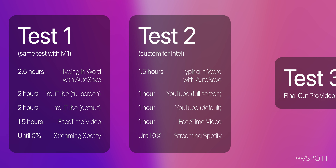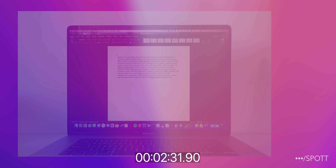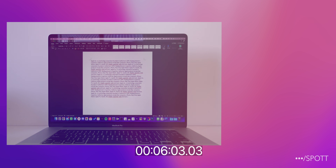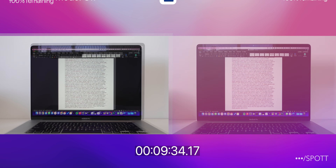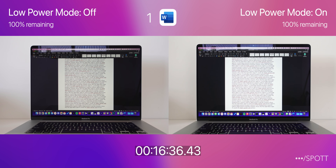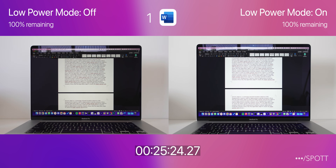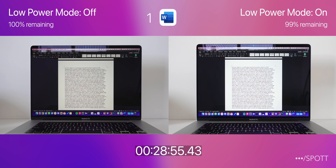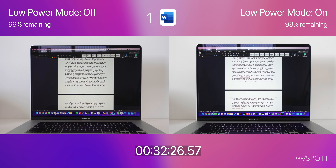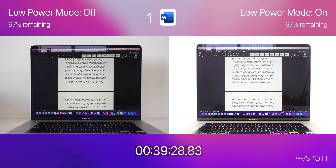I'm going to be running this test on my 16-inch MacBook Pro with an 8-core Intel Core i9, 16 gigs of RAM, and Radeon Pro 5500M graphics. We will have two clips side by side with low power mode set to off on the left and on on the right. You can keep track of the battery levels in the top left and right corners. All settings will be kept the same from the last video, which means display and keyboard brightness is set to 65%, WiFi and Bluetooth are switched on, and a few basic apps are open in the background.